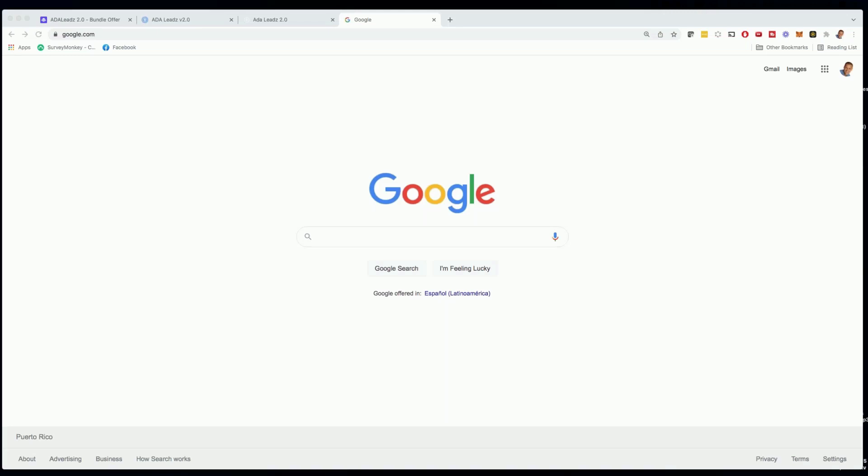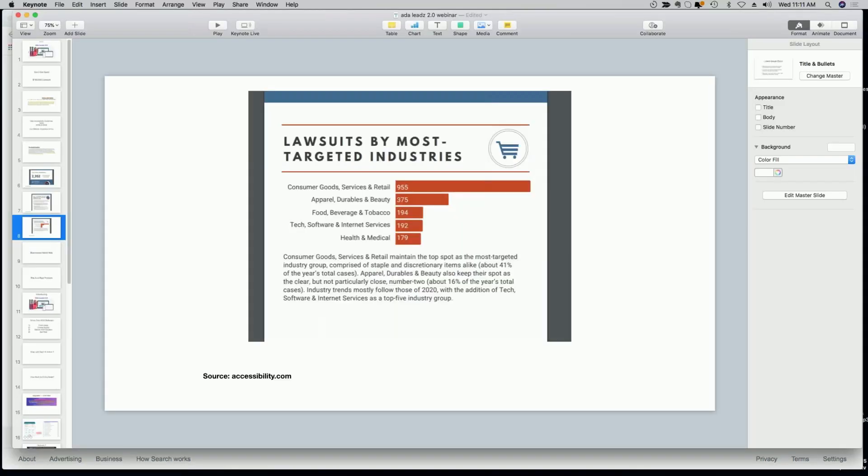I hope you were able to see and hear this. This was just a quick example of what's happening, and just one news report. I have many other news reports on our signup page where you can see proof that businesses are getting sued left and right for their actual websites, which is a scary thing. With our software, ADA Leads 2.0, you're going to be able to help these websites become more compliant in just seconds.